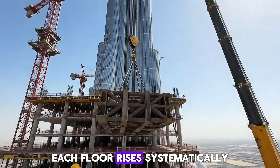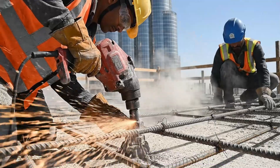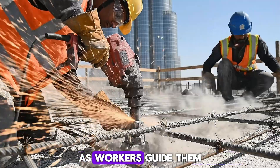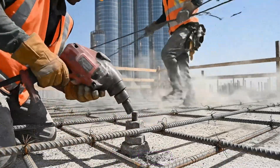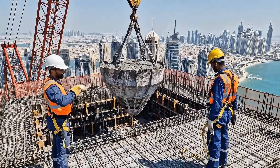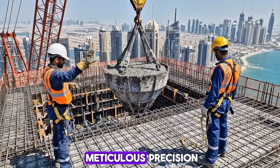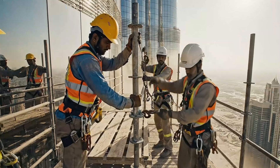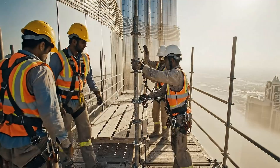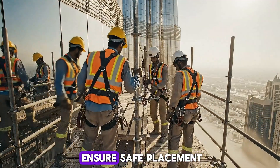Each floor rises systematically, cranes delivering steel and concrete as workers guide them into place. Bolts are tightened and rebar secured, forming the structure with meticulous precision. Concrete buckets are lifted to upper levels, with workers signaling to ensure safe placement.